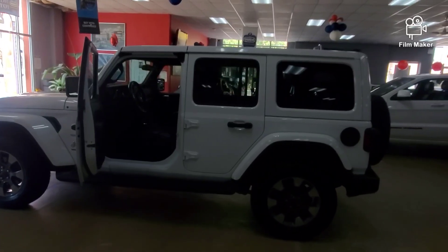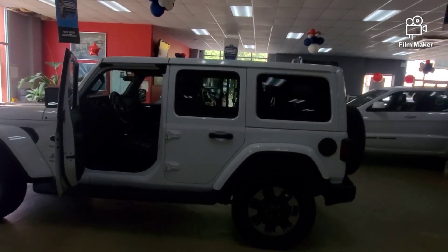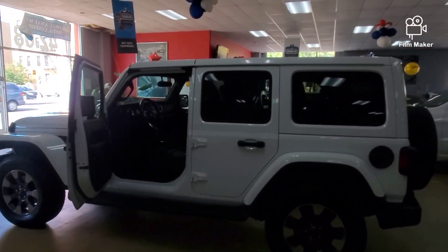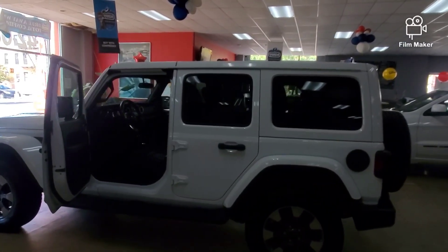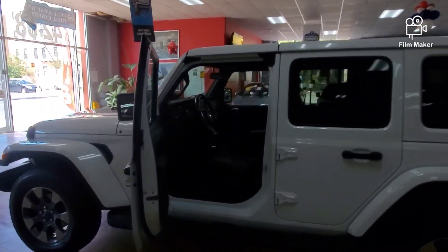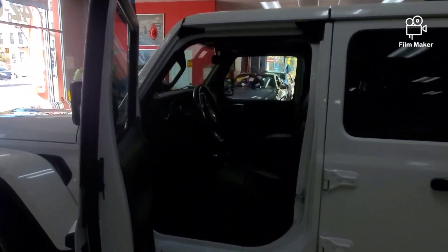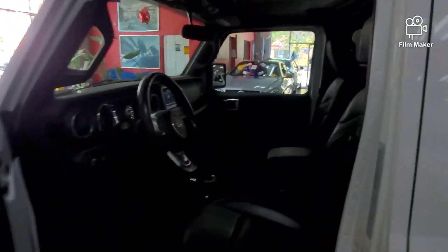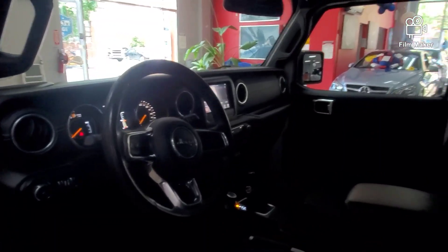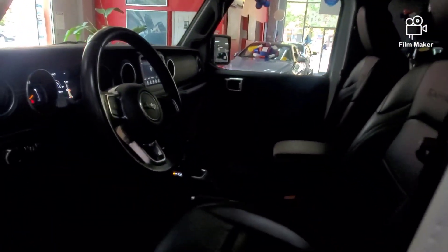I'm my own biggest critic, but I'm happy with the condition of this one. I can't take a lot of credit — it came already really nice. Yes, we cleaned it, washed it, and waxed every car, but it came great. We hope to see you in our showroom. God willing you're safe and your family is doing well — we'll talk again. Take care guys, bye.